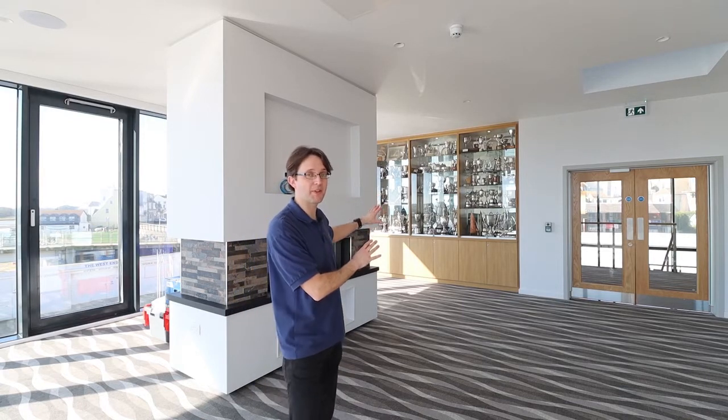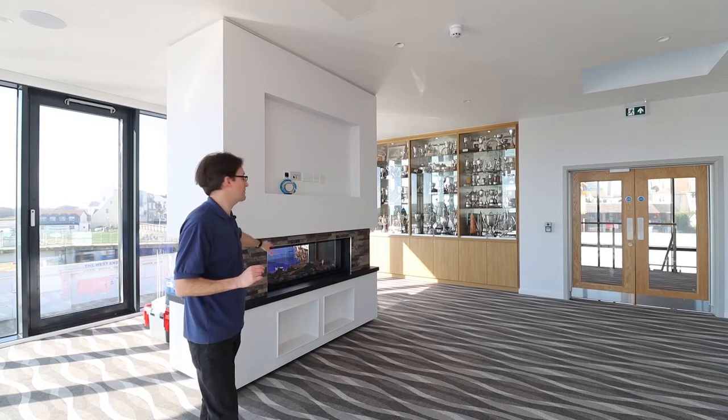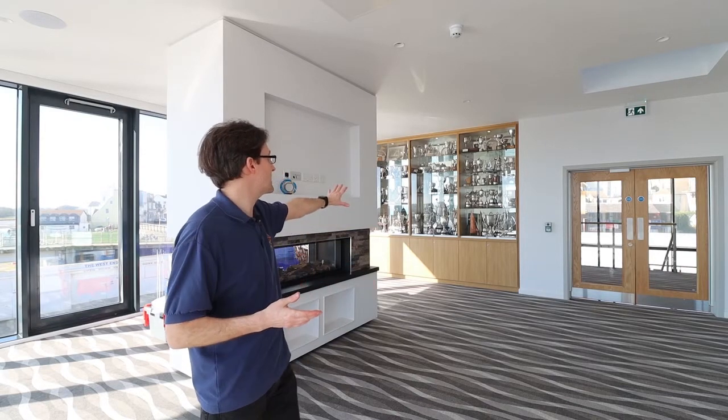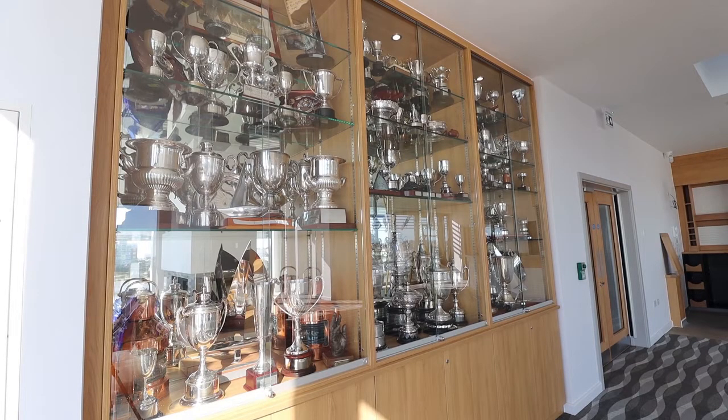Here we are in the members lounge. I want to show you a couple of things — one is this lovely fireplace, a gas fire that can be used just for display or can give out heat. Behind us we've got this beautiful display case. This is actually the first time we've been able to show all of our trophies in one go — we just didn't have room in the old club. We've had this case built specifically to house all our trophies, which we're very proud of.